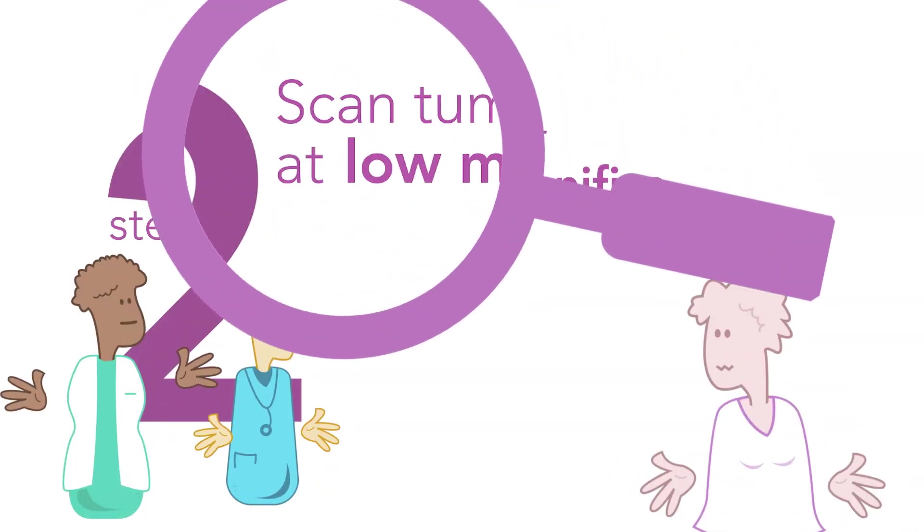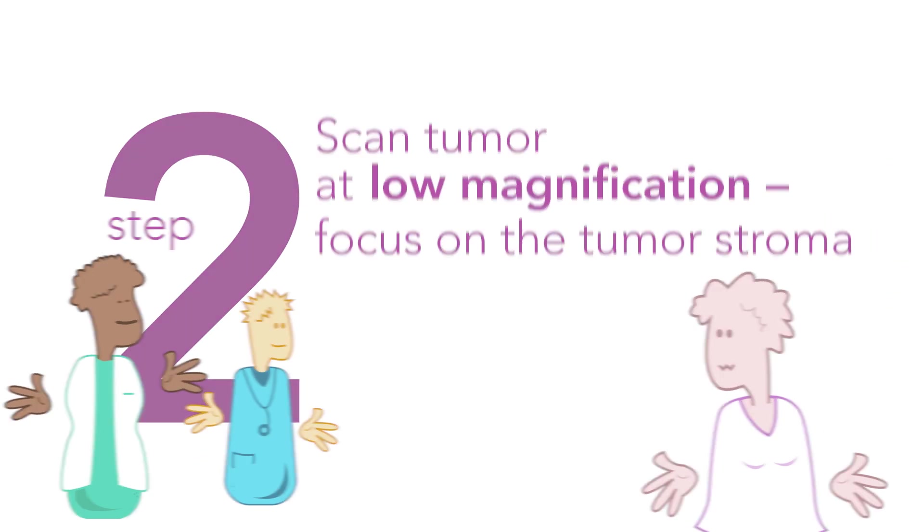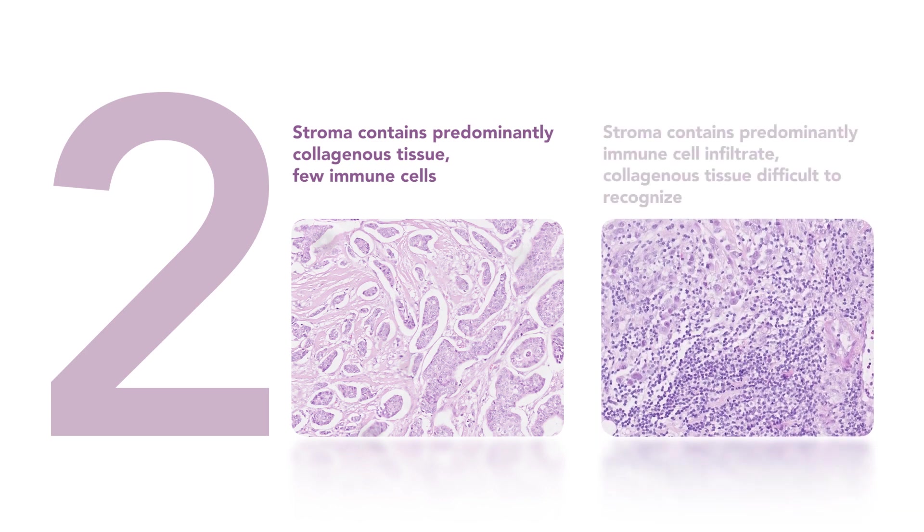Scan the tumor at low magnification and focus on tumor stroma. The stroma may contain predominantly collagenous tissue with a few immune cells, or the stroma may contain many immune cells, making the collagenous tissue difficult to recognize.